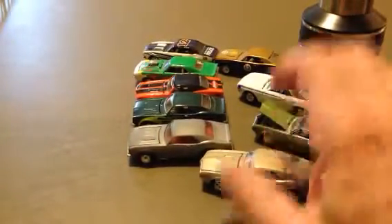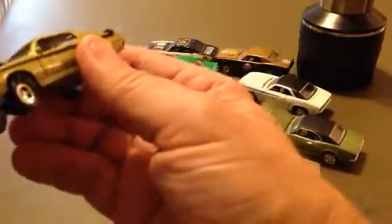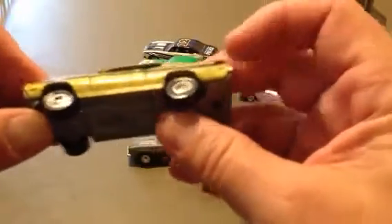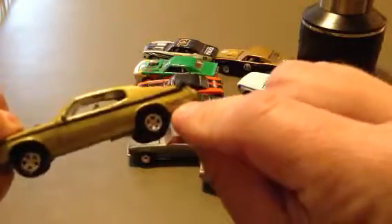Let me find another one I don't know what it is — oh, it says it on here. It's a 1970 GSX, made in 1996. Johnny Lightning. It's kind of a cool looking car. I don't think I've ever seen one in real life. It says GSX back here in the back. There's the back end.